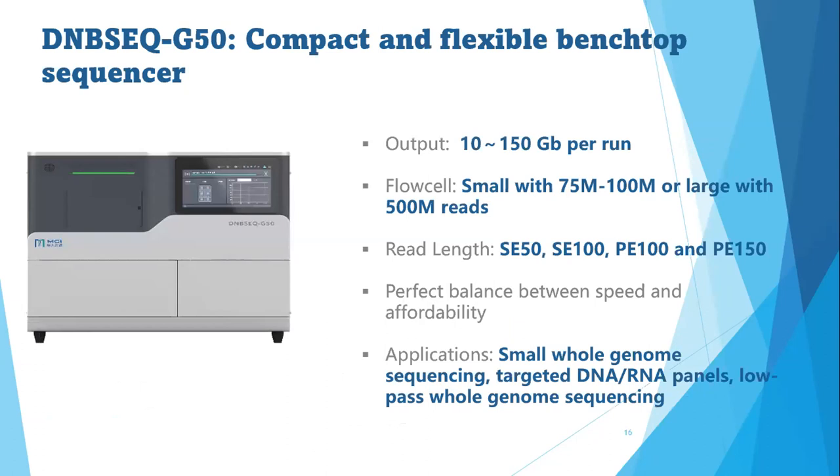Now the DNBSEQ-G50. My colleague will talk about the DNBSeq technology shortly. With this instrument you can have up to 150 Gb per run. It is designed to use one flow cell at a time, either the large flow cell or the small flow cell, and you can get up to 100 million reads with the small flow cell and 500 million reads with the large flow cell. Read lengths range between single-end 50 to paired-end 150.